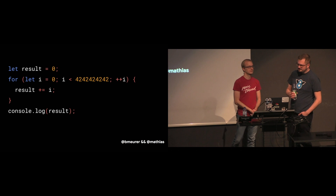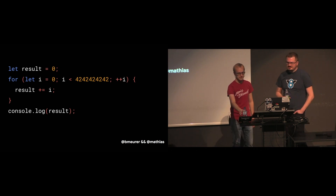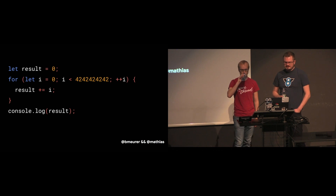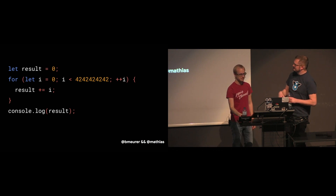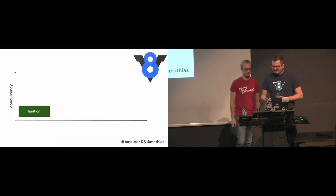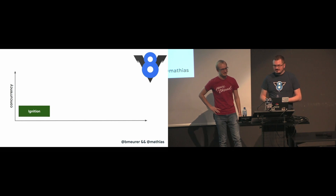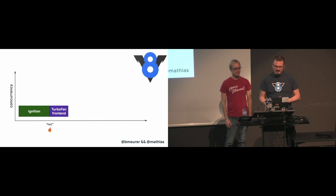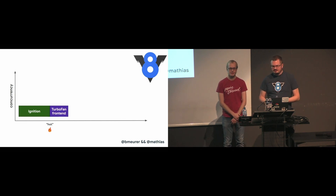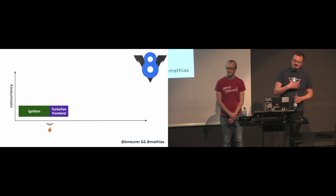Let's take a look at a concrete example and see how the different pipelines deal with this. Here's some code that gets repeated often in a hot loop. V8 starts running the bytecode in Ignition, our interpreter. At some point, the engine determines that the code is hot and starts up the TurboFan frontend, which deals with integrating the profiling data and constructing a basic machine representation of your code.